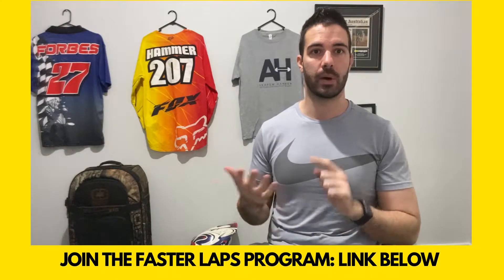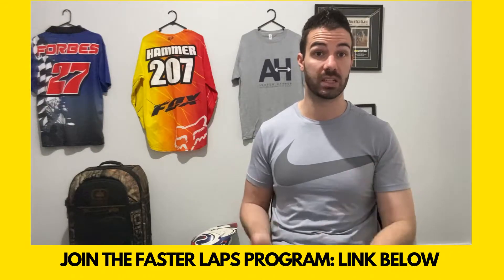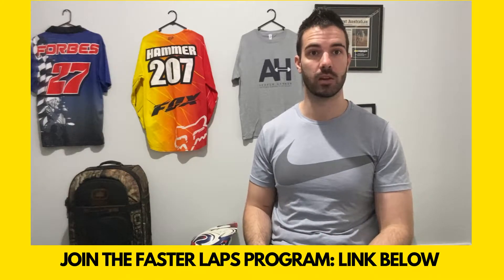For those of you that are new to the channel, my name's Andrew Hammer. I've struggled with riding and racing fitness for about 14 seasons of racing. Hopefully you get this video in time before the weekend and can use it to enjoy the racing weekend a little bit more. I'm going to run you through the plan for what to do from Friday night all the way up to Sunday night to make sure you have a good race.